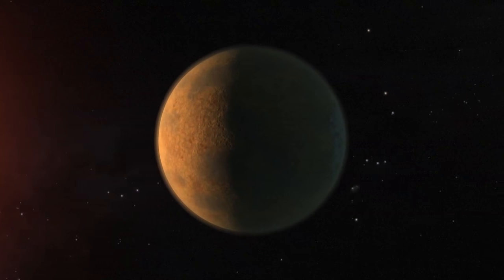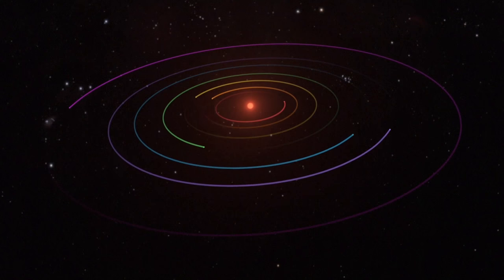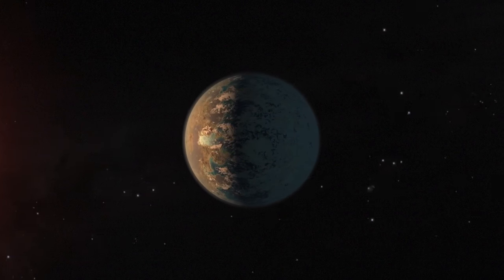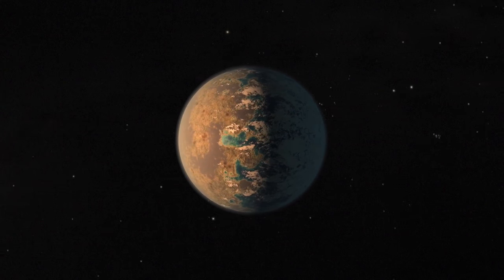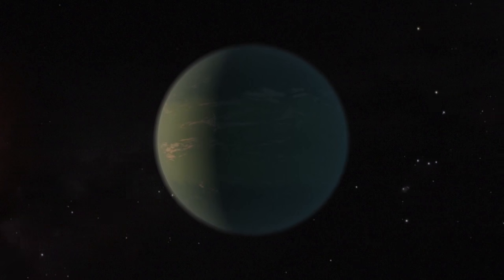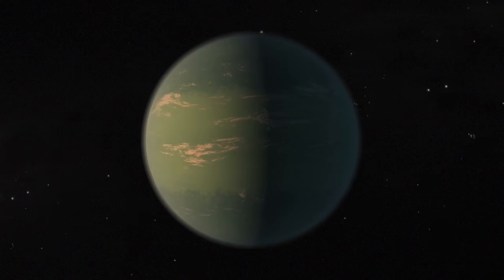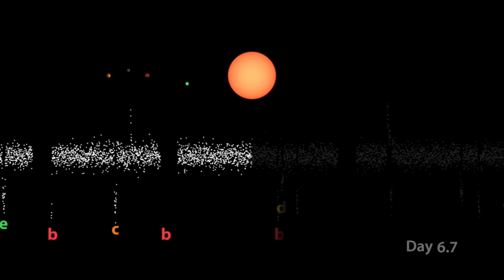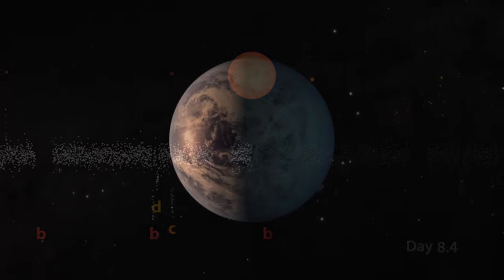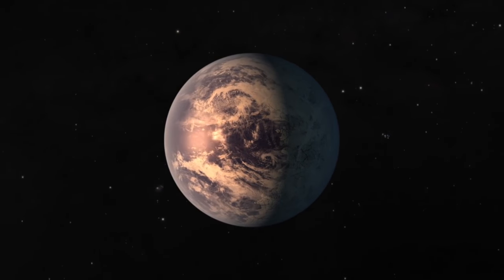We discovered seven planets around another star system, which is 40 light years away from us. These planets are all about the same size and mass as the Earth. Furthermore, three of the planets are in the right distance from the star — what we call the habitable zone — where it's most likely that they could have liquid water on their surfaces. And of course, if you have liquid water, there's the potential for life.